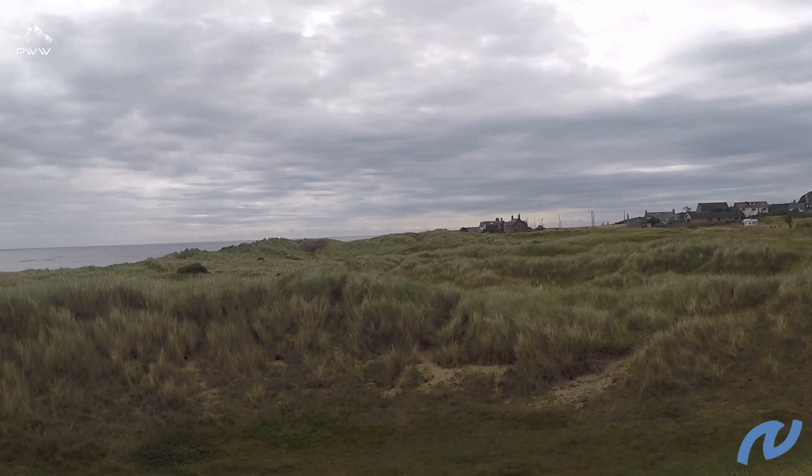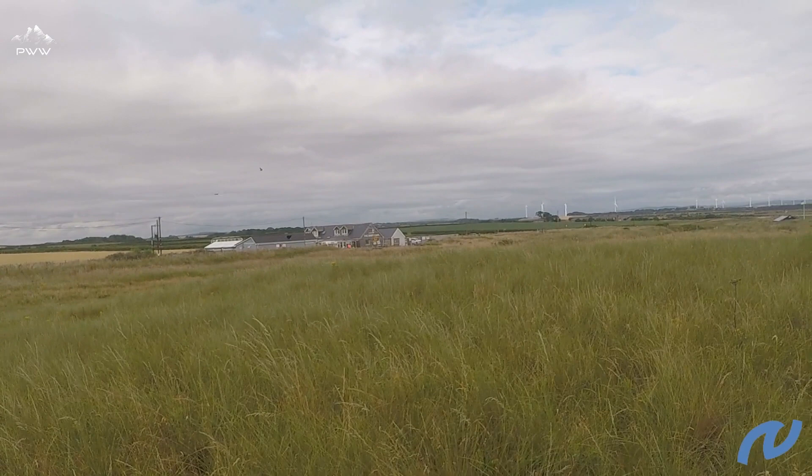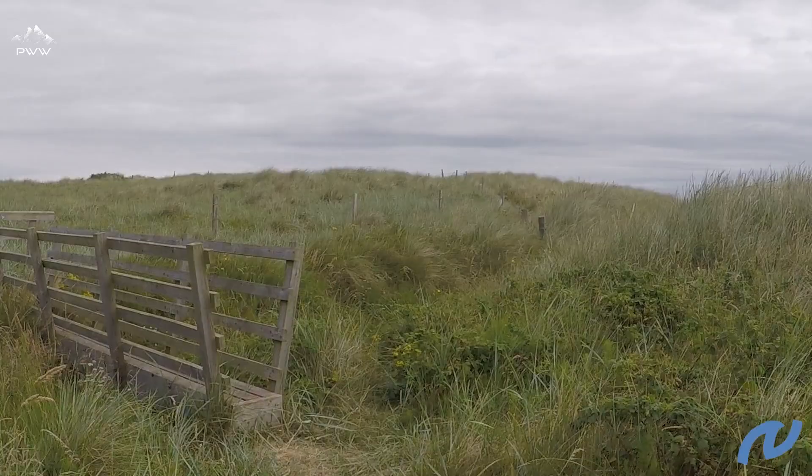We've got Creswell behind us and we can either take the beach or the actual path itself, which comes through the dunes and is well posted. Just over on the left here we've got the Drift Cafe, so if you want a coffee or a break even before you start, you can always pop into the Drift Cafe and then continue through the dunes or on the beach heading north.